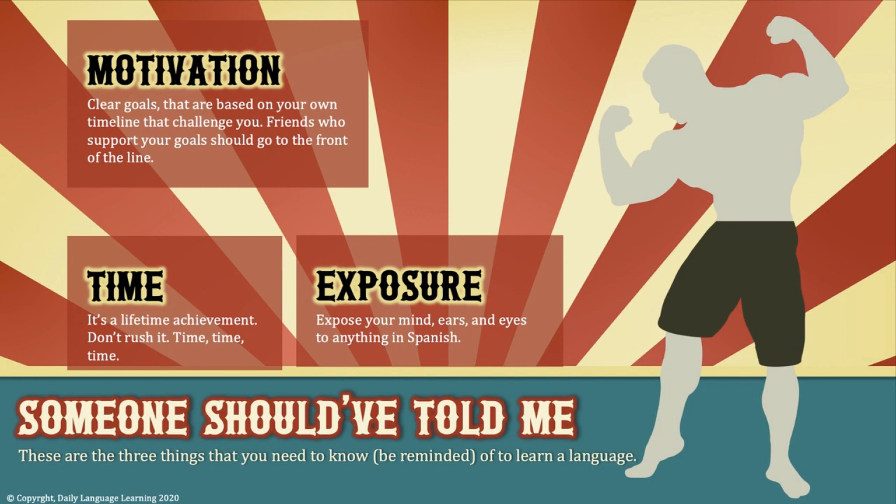Set clear goals based on your own timeline that challenge you, and surround yourself with friends who support your goals. Time: learning a language is a lifetime achievement — don't rush it; it takes time. Exposure: you need to expose your mind, ears, and eyes to anything you can find in Spanish. These are the things someone should have told me, and three things you need to know to learn a language.